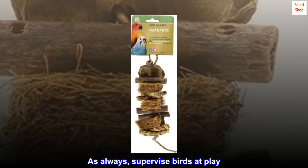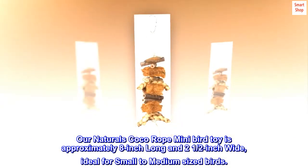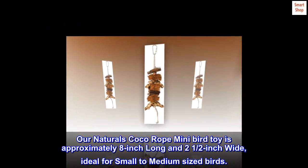As always, supervise birds at play. Our Naturals Cocoa Rope Mini Bird Toy is approximately 8-inch long and 2-1/2-inch wide, ideal for small to medium-sized birds.